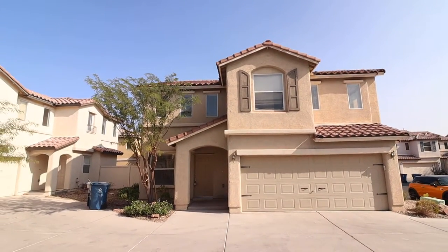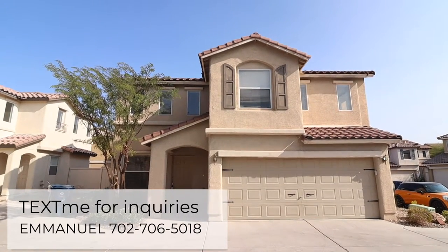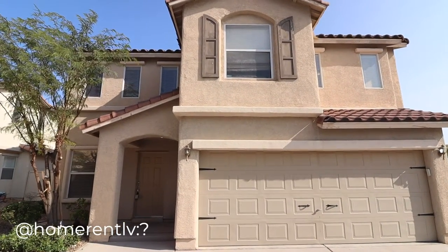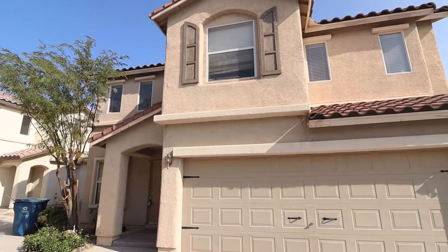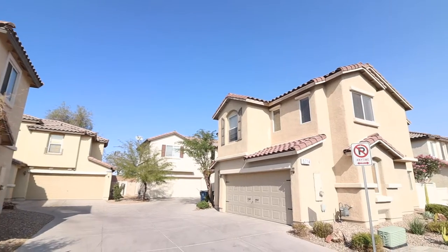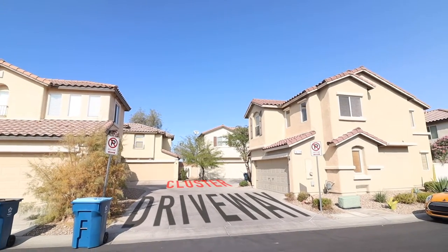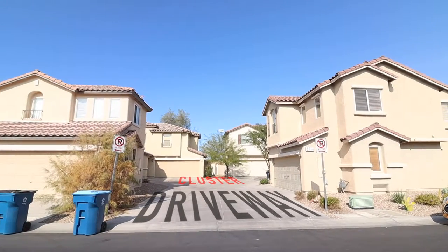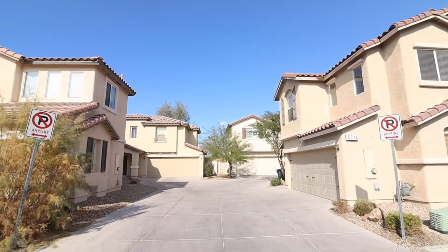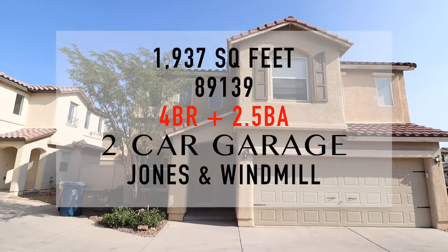Good day you guys! We are going to be looking at this four-bedroom property in southwest Las Vegas, 89139 zip code. But before we start the tour, let me share something — I always wondered about this type of driveway and now I know the answer. It is called a cluster driveway. As an example, there are three properties here sharing an entryway to individual garages. There you go — called a cluster driveway, you're welcome!